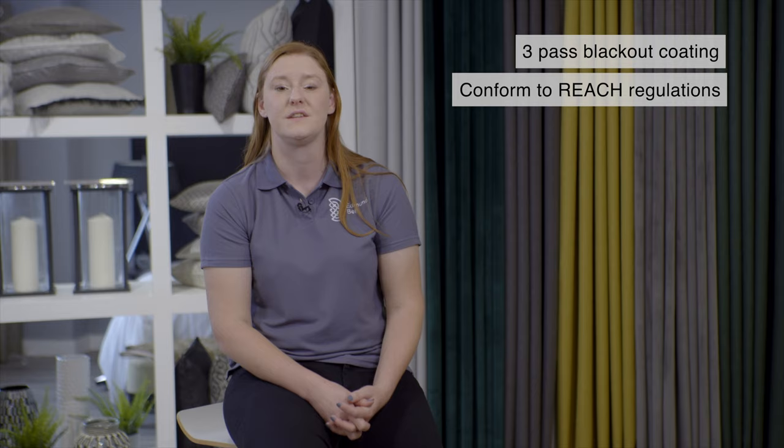Nowadays all of our blackouts are three-pass acrylic coated articles that conform to REACH regulations. The production process at our UK facility is long, arduous and technical, but it results in the lightest and softest fabric that still ensures 100% blackout in the room.